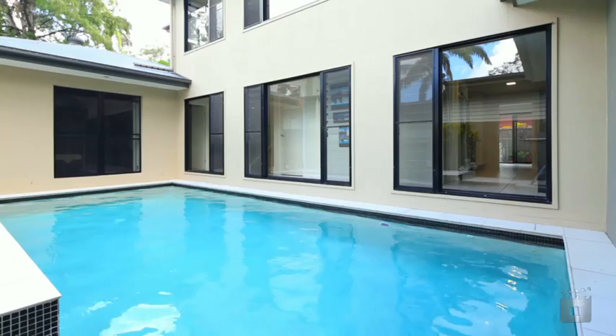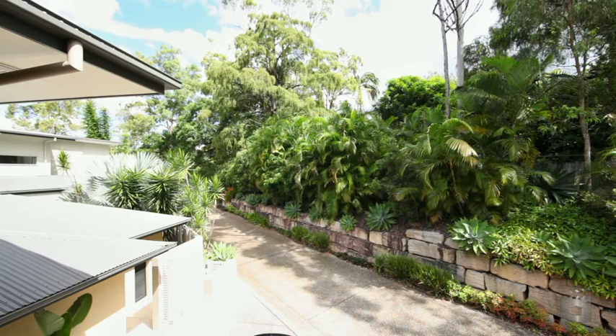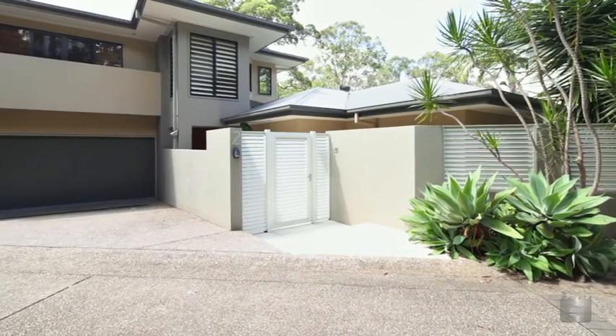It's all about low maintenance designer living in a location renowned for its convenience and leafy surrounds. A sea change southwards is now well overdue for these owners — now is your chance to capitalise. Good luck bidding!